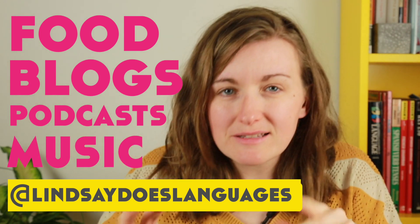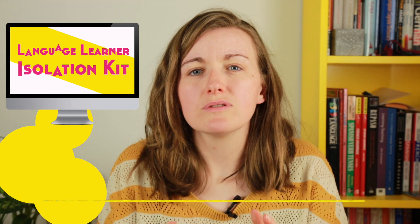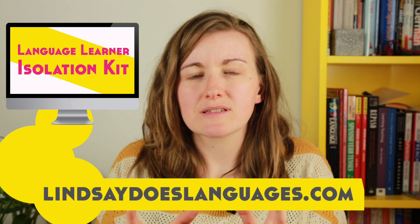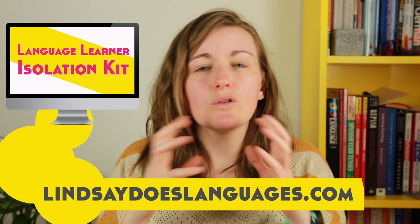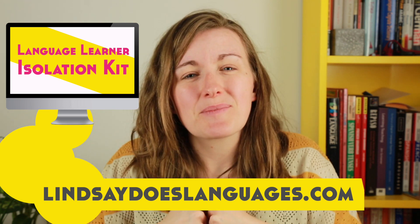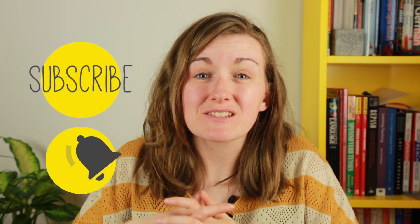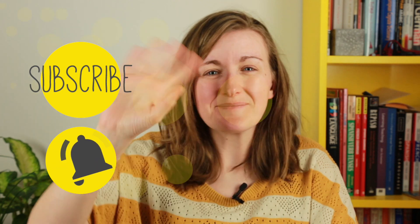I'm posting things on my Instagram — it's lindsaydoeslanguages — with things to keep you busy if you're learning French, Spanish, Korean, Japanese, and other languages: food, blogs, websites, podcasts, music, all of that. There's also the free language learner isolation kit with resources and the tutor directory — the link is in the description below. Let me know in the comments how you're making the most of this time and staying sane while we stay at home. Remember to subscribe for regular language learning videos — I'll see you very soon!